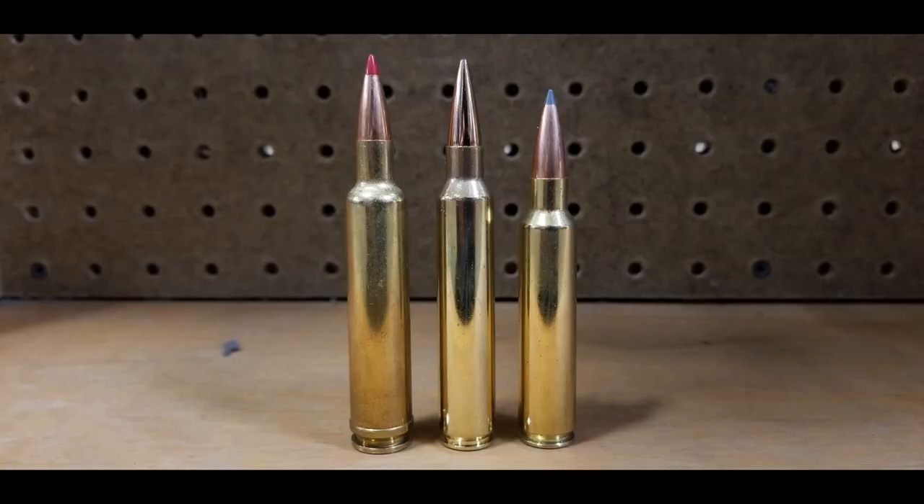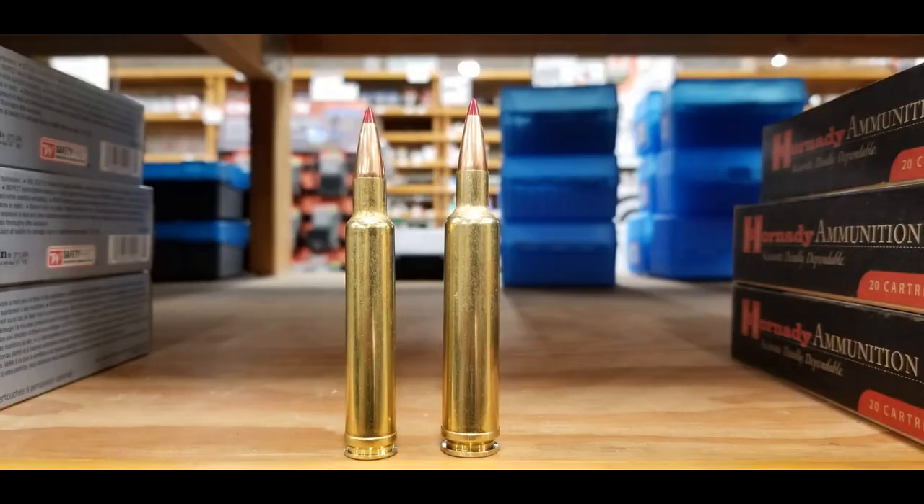I just wanted to show you what this cartridge looks like compared to other .30-caliber Magnums. In this picture, the .30-378 Weatherby Magnum is on the left, in the middle is the .300 Remington Ultra Mag, and on the right is the newer .30 Nosler. In this next picture, the .300 Weatherby is on the left and the .30-378 is on the right. This cartridge is taller than all of them, and it's also a bit wider — that's how it gets all that velocity.